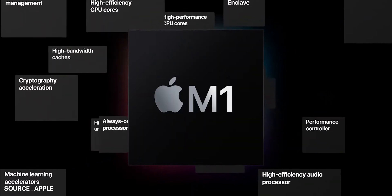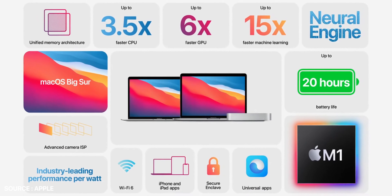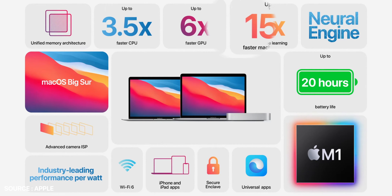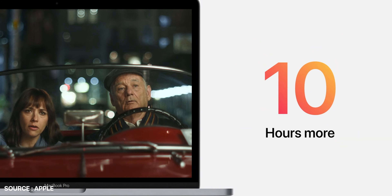Now let's talk about the graphics. The M1 includes up to an 8-core GPU and is the most advanced integrated graphics processor. It is claimed to provide twice the performance of a PC chip's integrated graphics and can deliver peak performance at a third of the power consumption. It also includes a 16-core neural engine offering 11 trillion operations per second, with the entire chip designed to work optimally for machine learning.